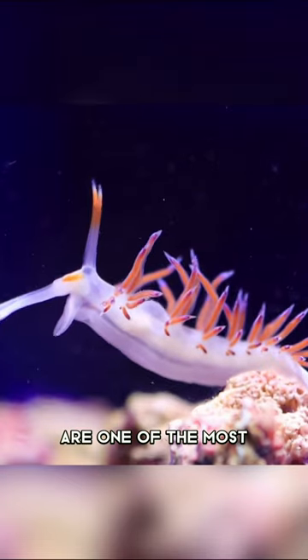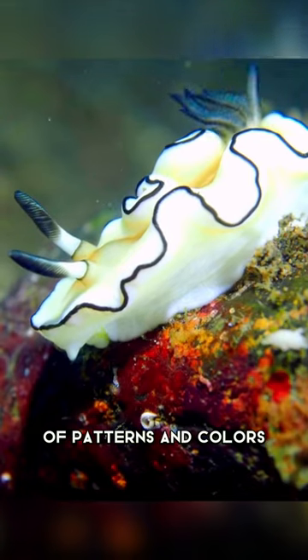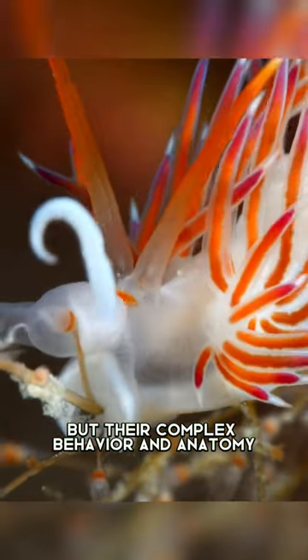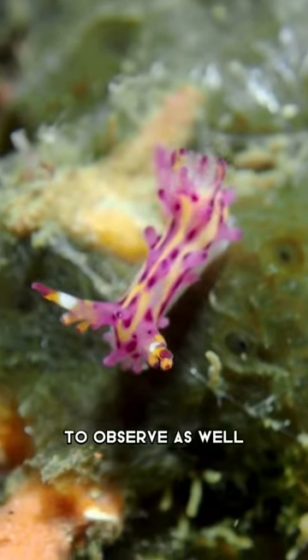Nudibranches are one of the most beautiful animals on Earth. With their dazzling array of patterns and colors, they captivate the eye from any angle. And not only are they visually stunning, but their complex behavior and anatomy also makes them very interesting to observe as well.